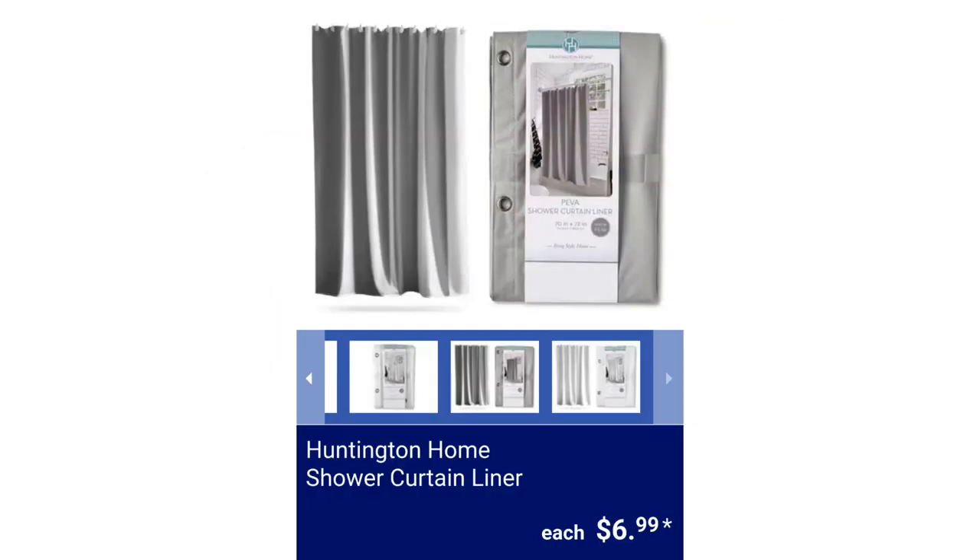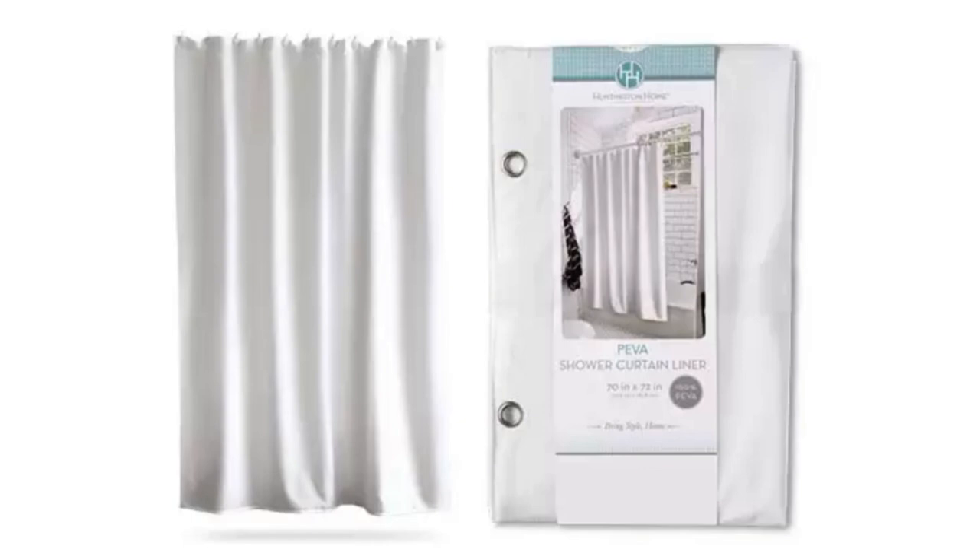Huntington Home Shower Curtain Liner. It measures 70 inches by 72 inches and comes in clear, white, or gray. It's 100% PEVA, mildew-resistant, and the metal grommets are rust-proof, for $6.99.